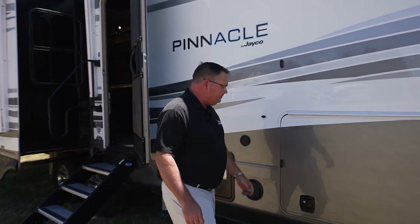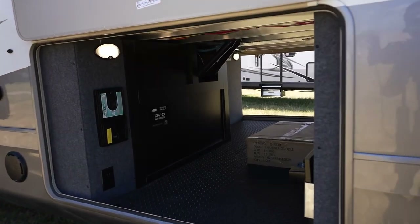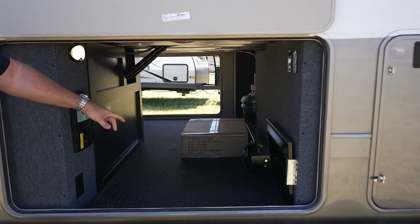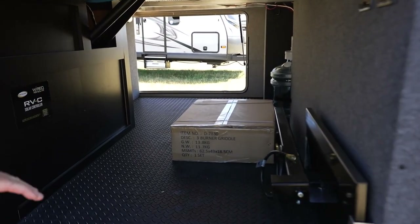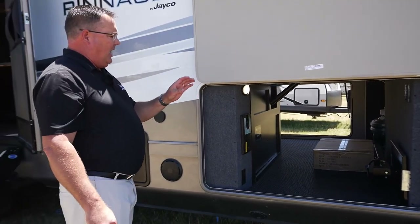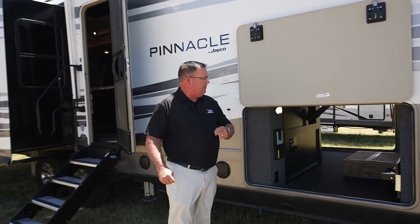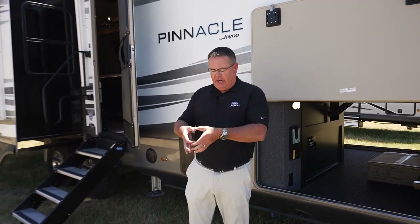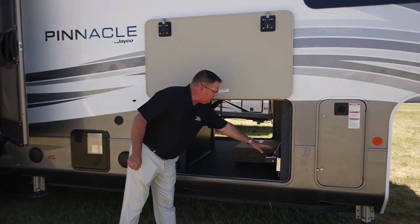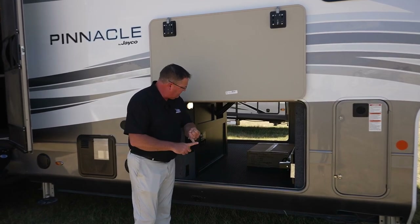We also have oversized pass-through storage — you can notice the magnets are going to hold it in place. This is our optional three-burner griddle. We also have what's called our J-port, which we have a patent pending on. On the luxury fifth wheels, it'll be located at the rear end of the coach on every single one. Out of your chassis you get a two-inch receiver, and a tray that holds your griddle — so it's an optional outside tailgater griddle.